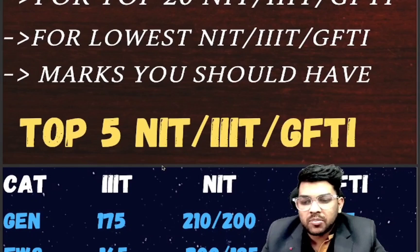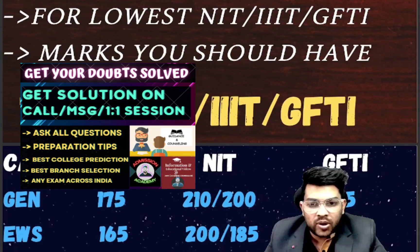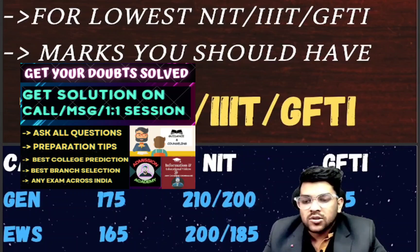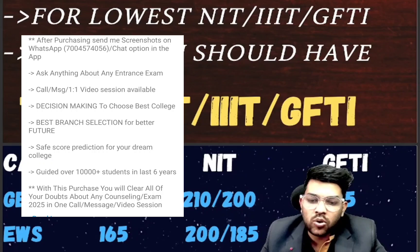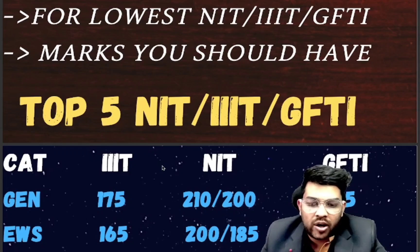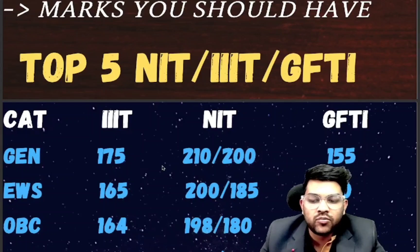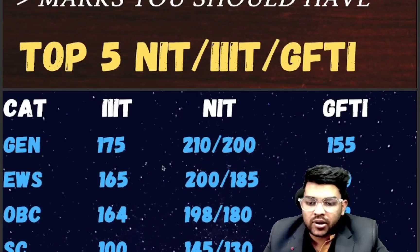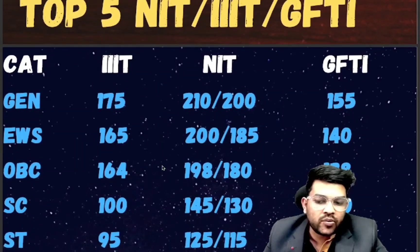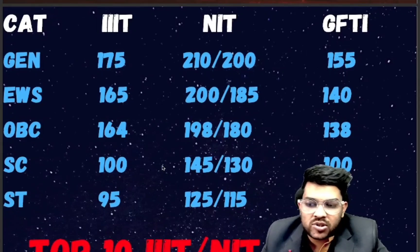For top 5 IIIT, General category requires 175 marks. For NIT, 210 marks for male and 200 marks for female — most NITs provide separate female reservation. For IIIT, some colleges have female reservation and some do not. For GFDI, 155 marks is required. EWS: IIIT 165, NIT 200 and 185, GFDI 140. OBC: IIIT 164, NIT 198 and 180, GFDI 138. SC: IIIT 100, NIT 145 and 130, GFDI 100. ST: IIIT 95, NIT 125 and 115, GFDI 90 marks.